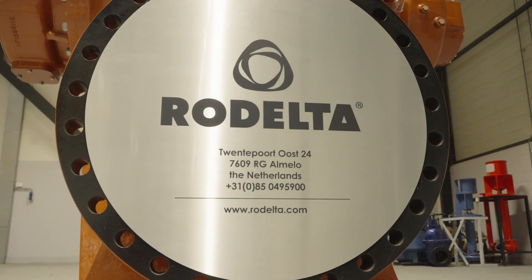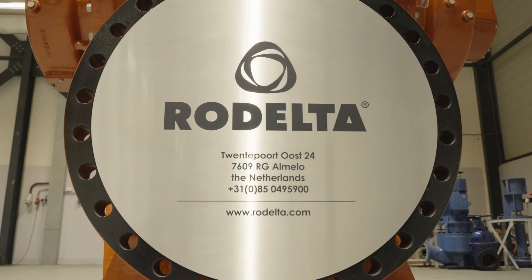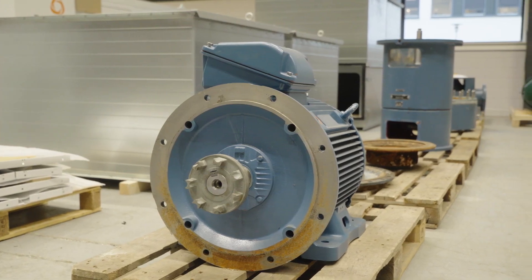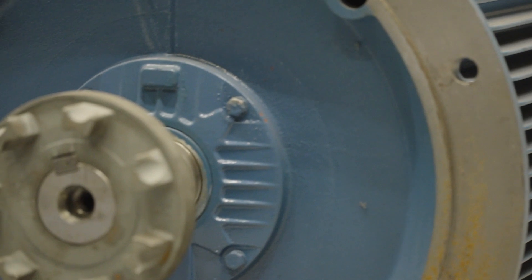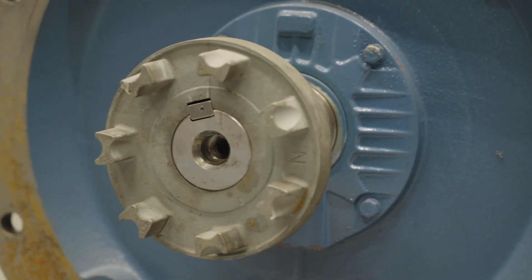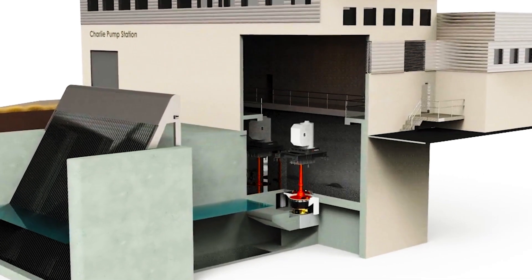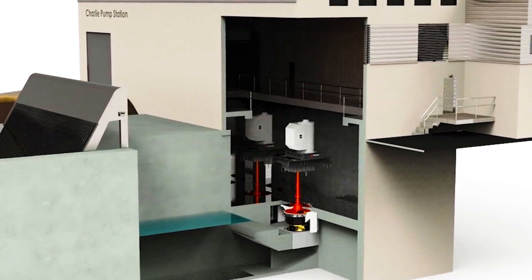Welcome to Rodelta Pumps International. We are a leading and rapidly growing pump manufacturer based in Almelo, the east of the Netherlands. At Rodelta, we develop pumps such that they not only have a high efficiency on their own, but they also fit optimally within the system. This results in highly efficient pumps, free of cavitation, that have a minimum power consumption within the system.